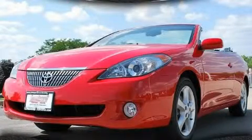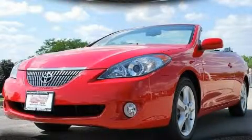This is a 2006 Toyota Camry Solara. It has a 3.3-liter six-cylinder engine and an automatic transmission.